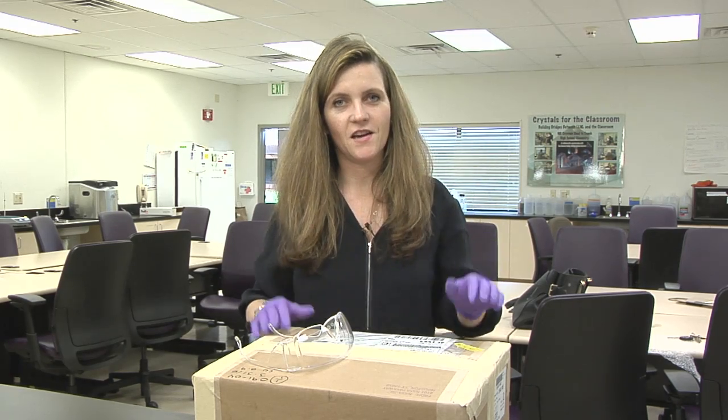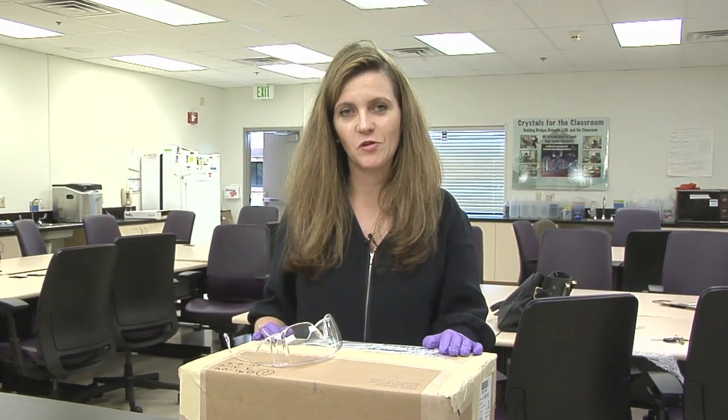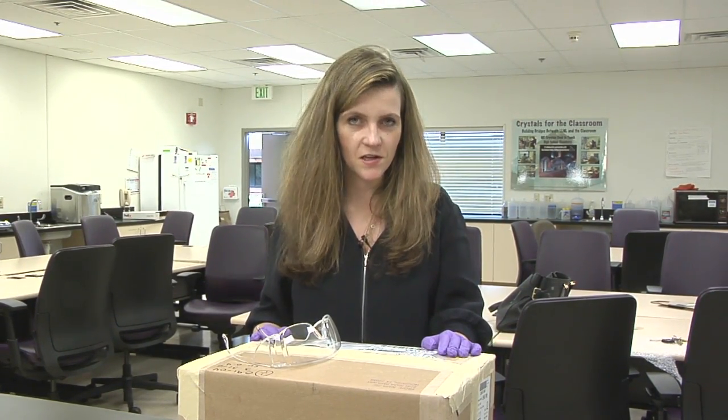My name is Megan Brooks Sayal. I'm a postdoctoral researcher here at Lawrence Livermore National Laboratory. I work on planetary defense with a team of researchers here.